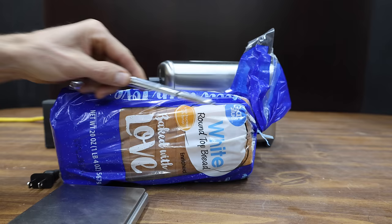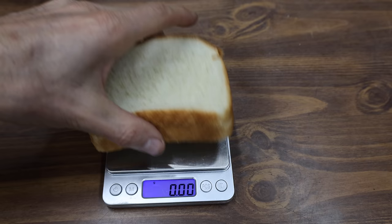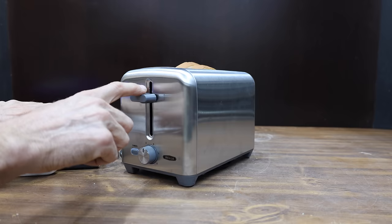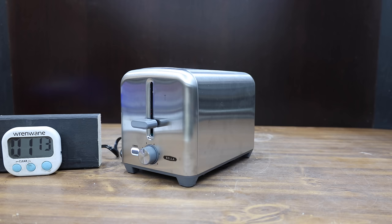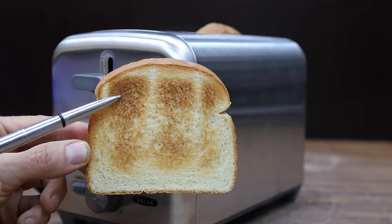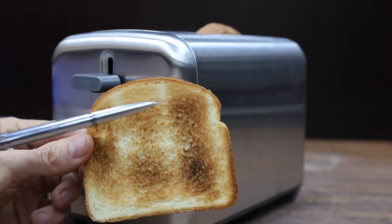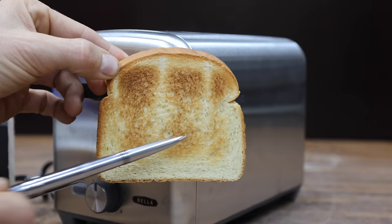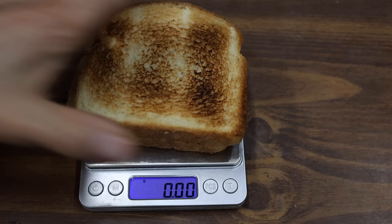Let's compare performance using two pieces of white bread. I'll weigh the bread before and after toasting to compare moisture loss. After experimenting to find the right shade setting, the toaster is set to 3.5. The Bella finishes in 2 minutes and 10 seconds. It darkened the top area more than the bottom, and one side is darker than the other — consistent for both pieces. The bread lost 17.4% of its weight.